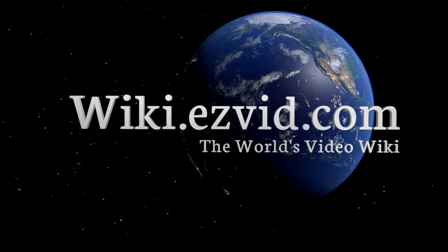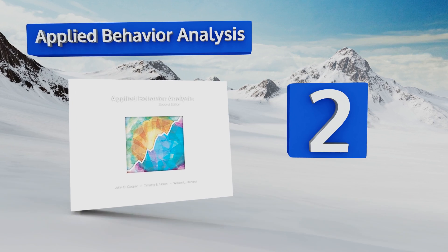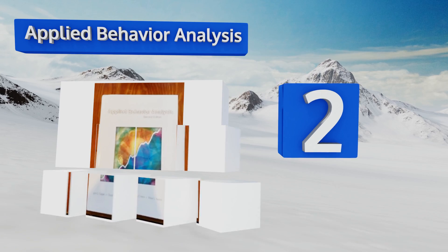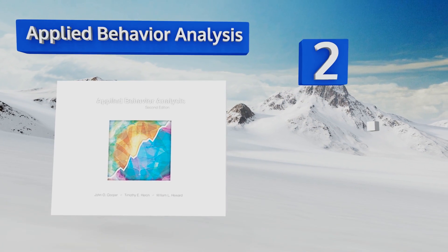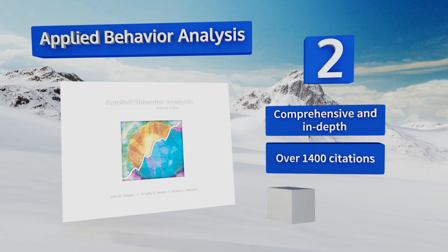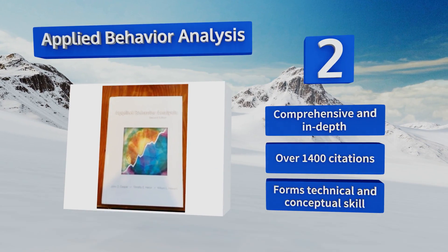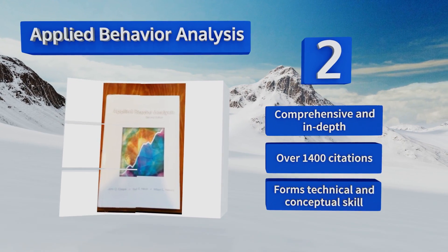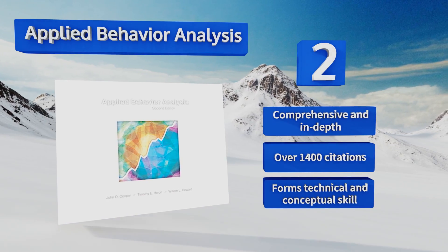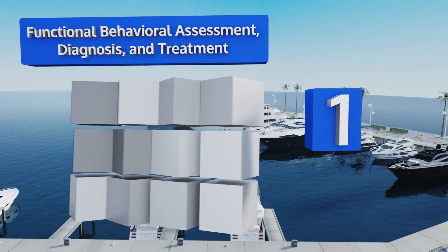At number two, if you're taking a course in research methods or basic principles, it's fairly likely that you'll see Applied Behavior Analysis from Cooper, Heron, and Heward. It's packed with tools to help you succeed, including over 100 graphs and a glossary of more than 400 terms. This one's comprehensive and in-depth with over 1,400 citations, and it helps you develop technical and conceptual skill.